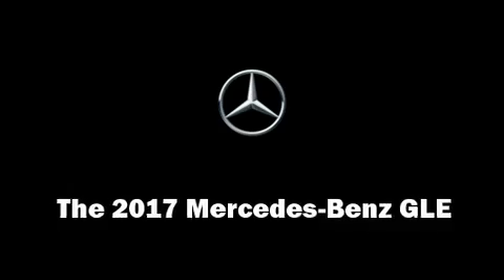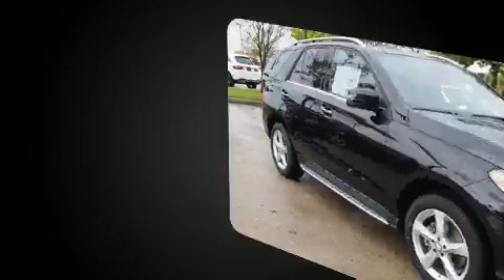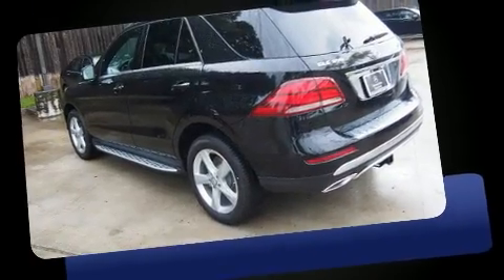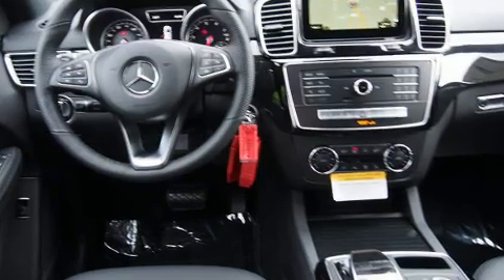The 2017 Mercedes-Benz GLE class features a 3.5-liter V6 engine paired with a sophisticated 7-speed automatic transmission. For added security, dynamic stability control supplements the drivetrain.